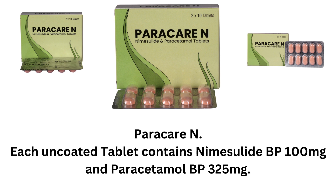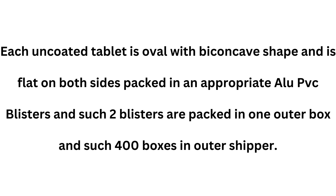Paracare N — each uncoated tablet contains nimesulide BP 100mg and paracetamol BP 325mg. Each uncoated tablet is oval with a biconcave shape and is flat on both sides, packed in an appropriate alu-PVC blister.